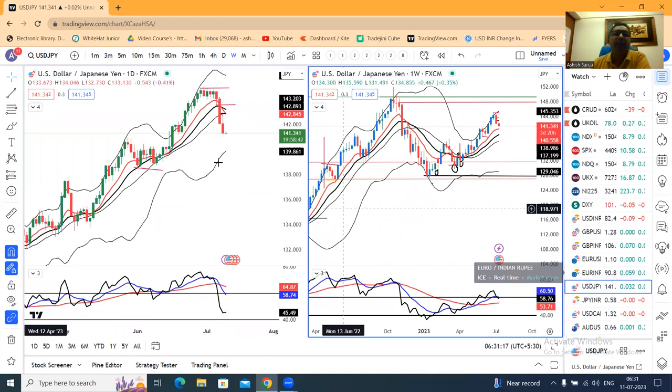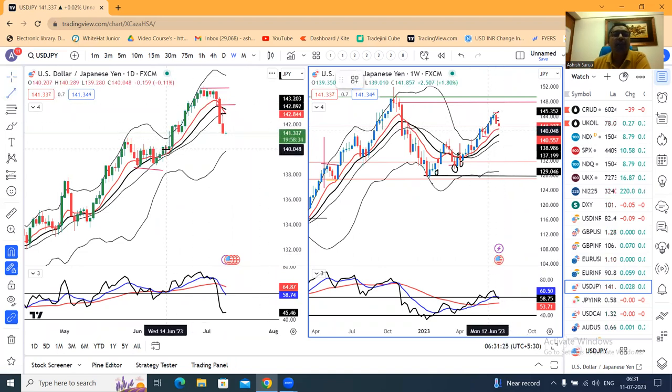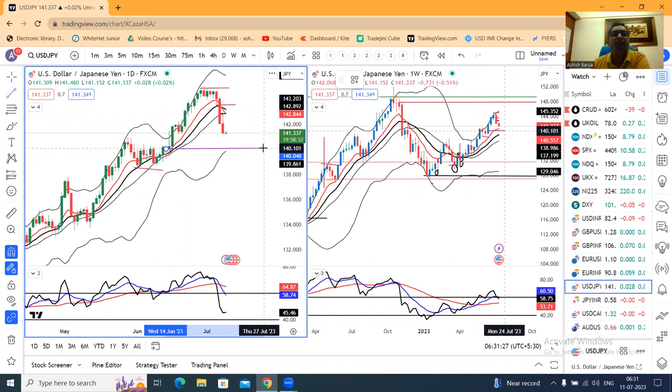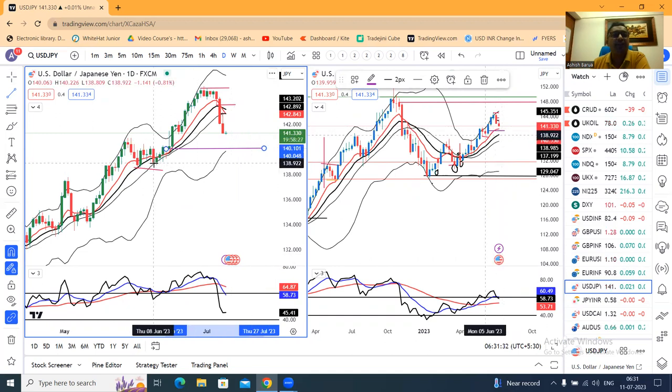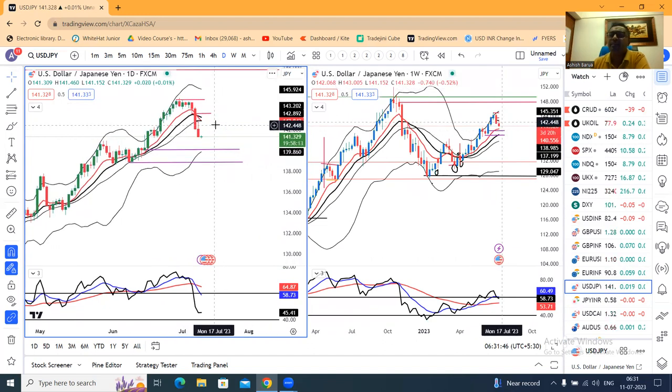Now we come to Dollar/Yen. Dollar/Yen, as expected, is falling sharply. The immediate support level is 140.10 as the first support, and the next support level follows below that. We need to watch how price behaves at these levels — whether it gets support or breaks below to a lower level.